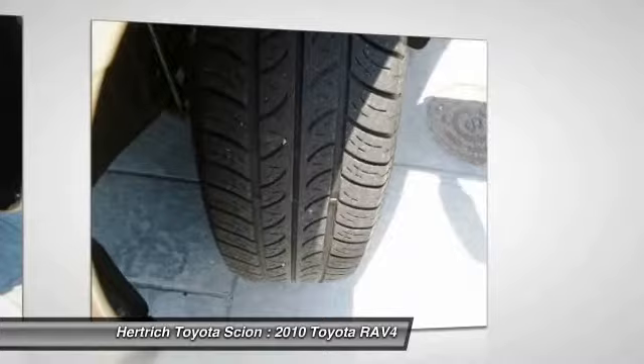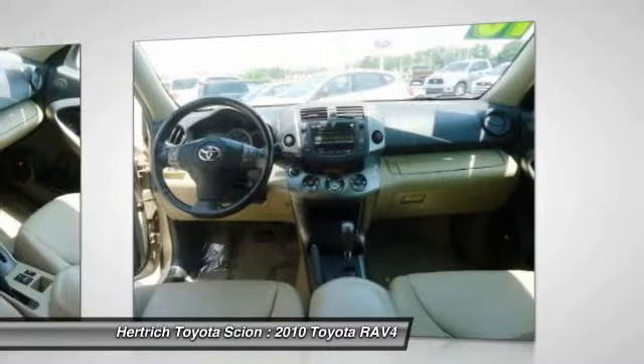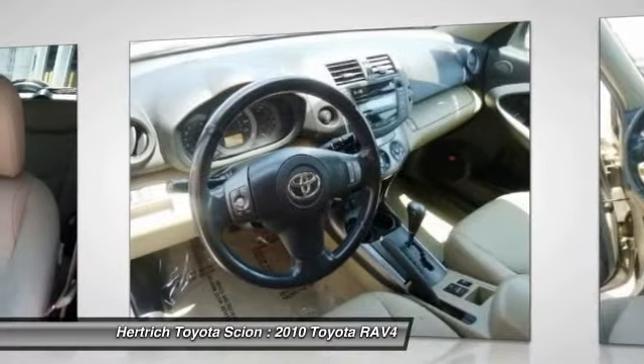Its fuel economy is also enviable, especially with the four-cylinder engine. Yet with the optional V6 it's very quick — faster than some sports sedans.